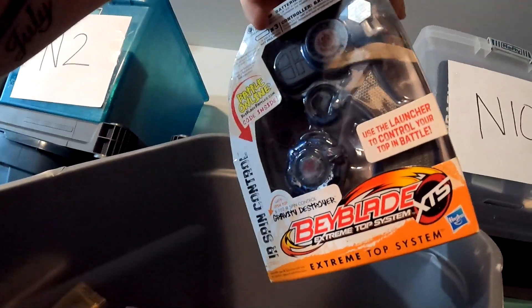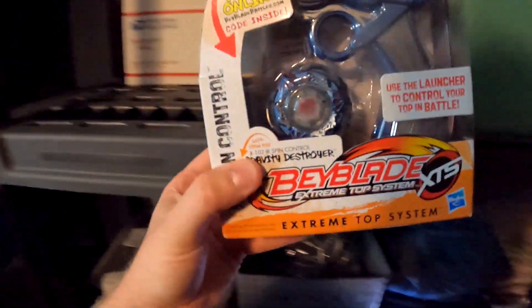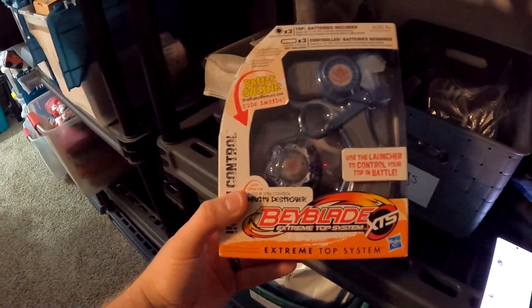Moving into the loft — over here in N9 — it's going to be this Beyblade toy. We ended up getting this for like $2 at a garage sale. This is actually kind of rare and this item sold for $50 plus shipping.